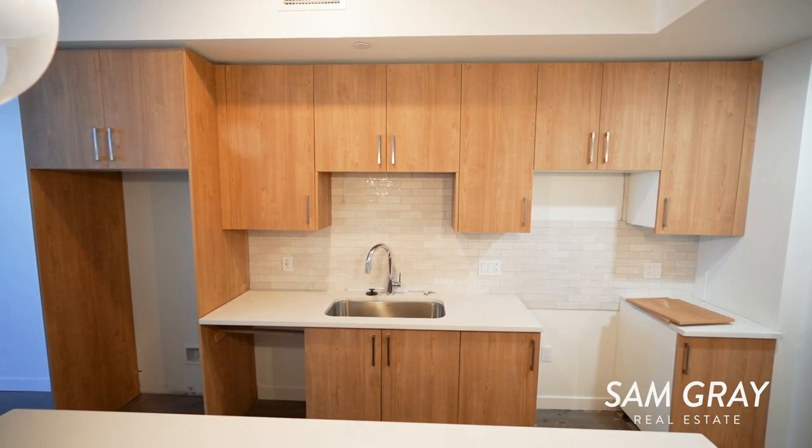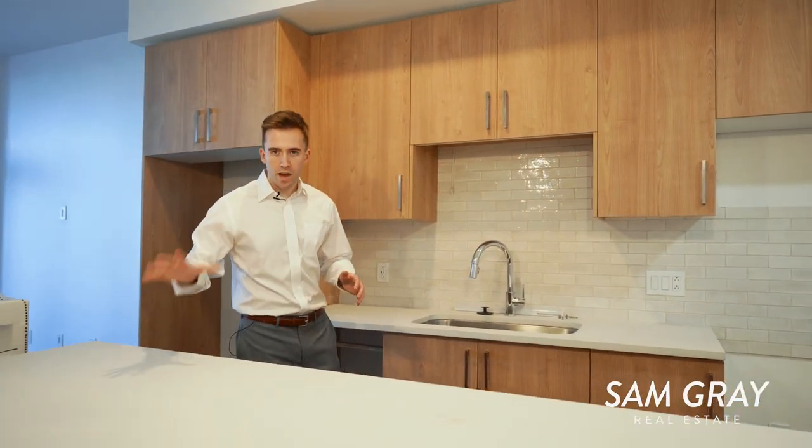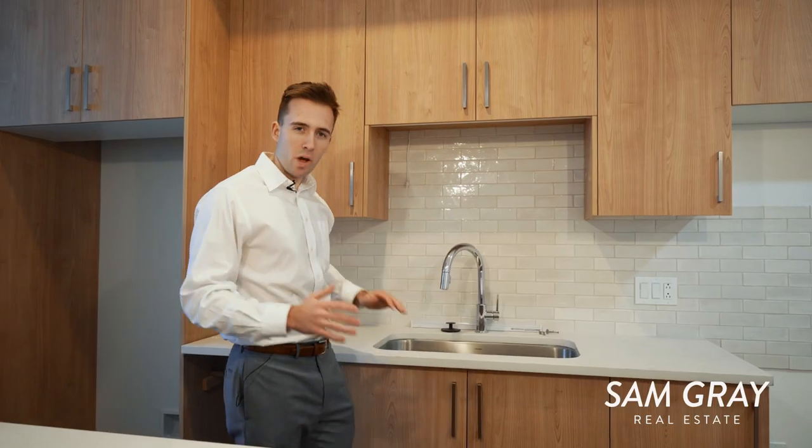This seventh floor unit is currently under construction, but we had the opportunity to tour it and give you a true feel of what the warm palette that Pullman has to offer looks like. The key differences between the warm palette and the cool palette is that the countertops are going to be lighter, same with the cabinetry, different color handles. You still have your stainless steel appliances. The floors are going to be a little bit darker, but the fits and finishes never change — truly top-notch quality materials with any unit you decide to purchase.